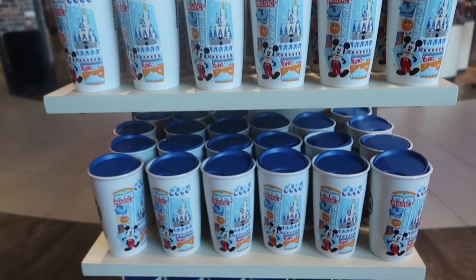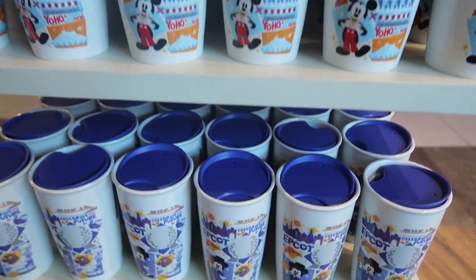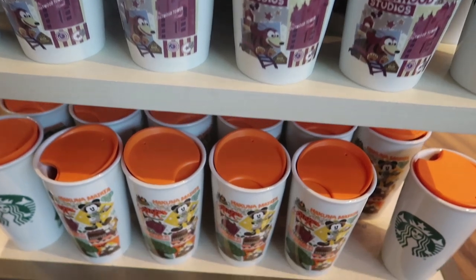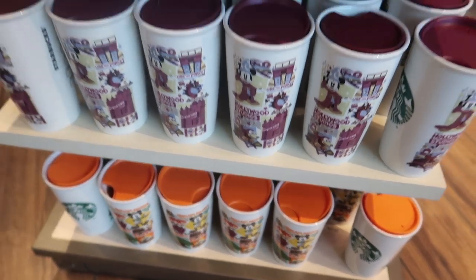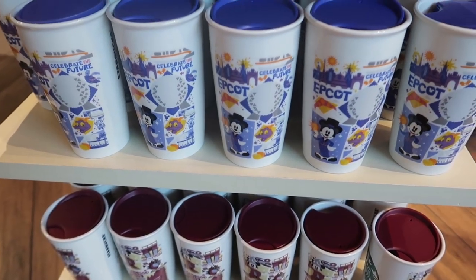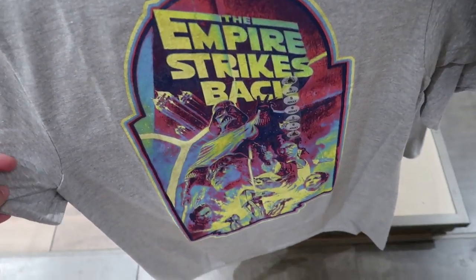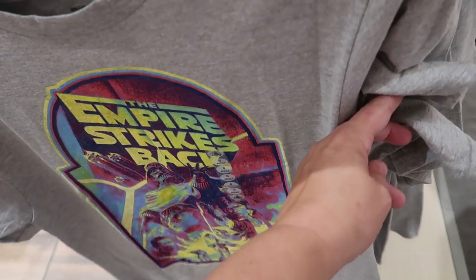I've never noticed this before — they now sell the Starbucks ceramic tumblers here in World of Disney. We have Magic Kingdom, Epcot, Hollywood Studios, and Animal Kingdom, and they are $24.99 a piece.